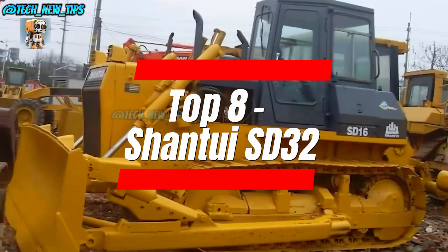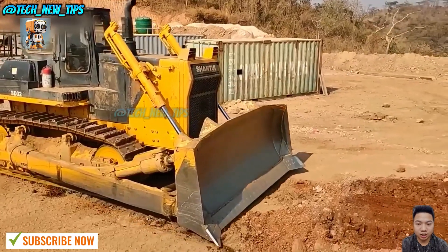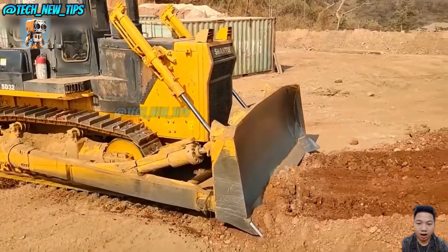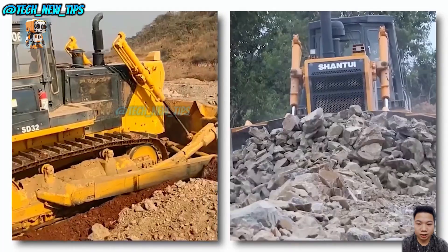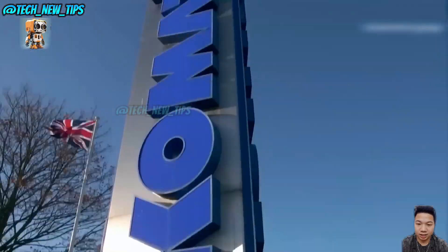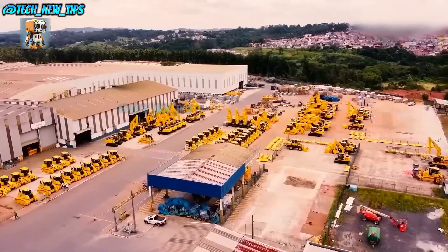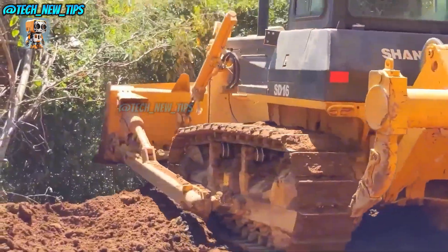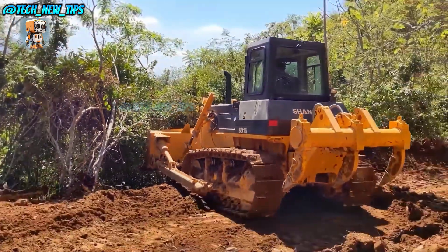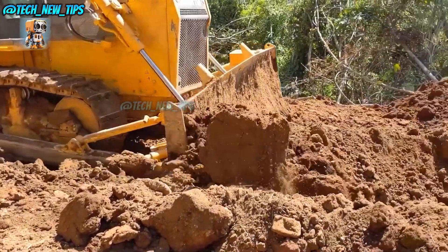Number 8: the Shantui SD32. This bulldozer from China has gained fans worldwide for its durability and budget-friendly price. Thanks to its collaboration with Komatsu, this dozer can take on rough terrains with zero complaints. It may not be the flashiest on our list, but when it's time to get down and dirty, the SD32 is a reliable partner. After all, not all heroes wear capes — some just push around 59 cubic yards of dirt like it's no big deal.